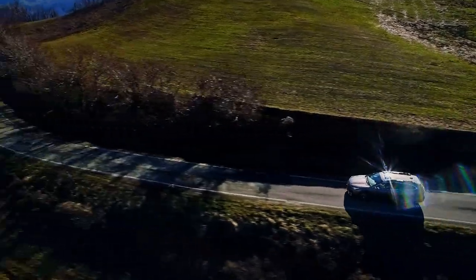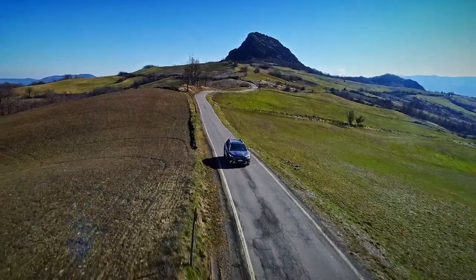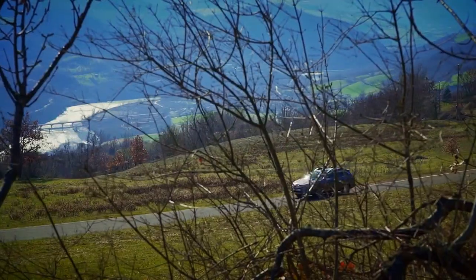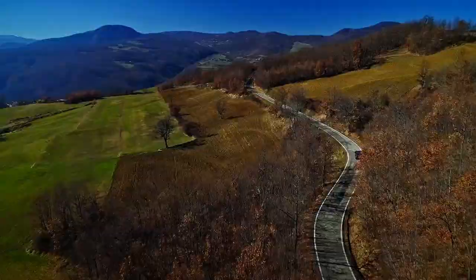The Outback looks promising, though, with a 50% reduction in body roll, improved ground clearance and approach angles, and a revised flat-floor engine now bumped up to 2.5 litres.